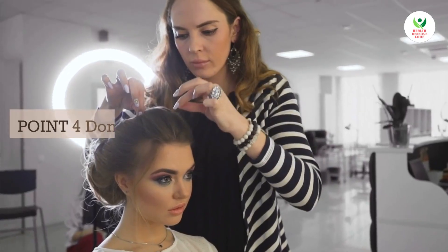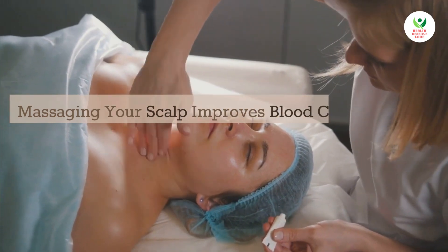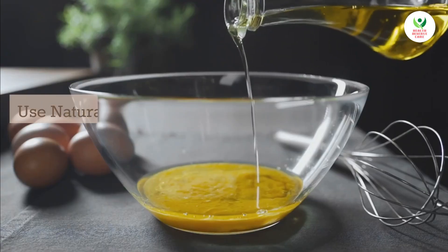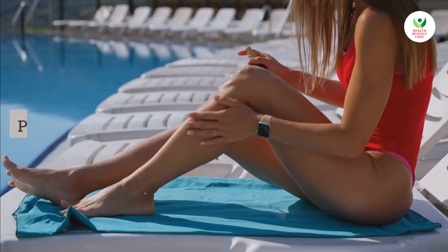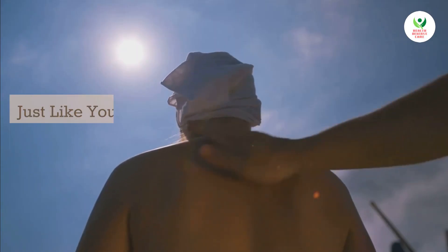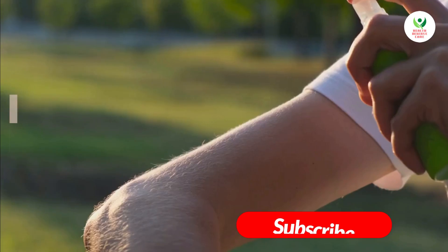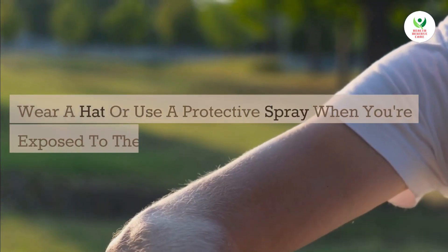Point 4: Don't skip regular scalp massages. Massaging your scalp improves blood circulation, which in turn promotes hair growth. Use natural oils like coconut or olive oil for added benefits. Point 5: Protect your hair from sun damage. Just like your skin, your hair can be affected by harmful UV rays. Wear a hat or use a protective spray when exposed to the sun for prolonged periods.